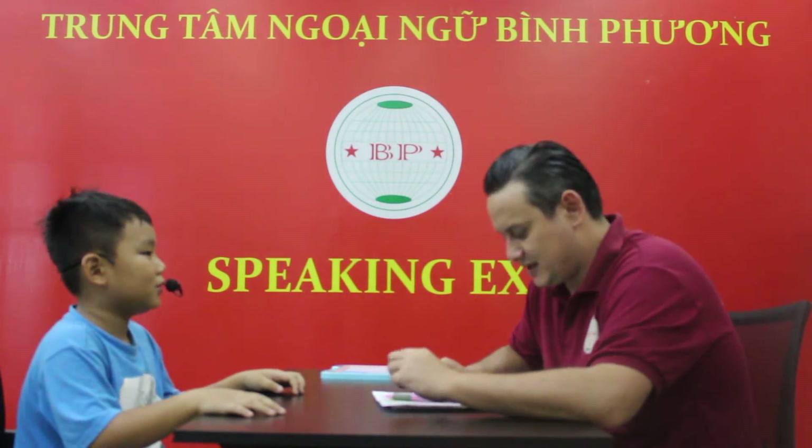How old are you? I'm 7. Good job. Are you 10 years old? No, I'm not. That's right.